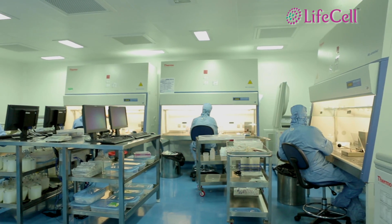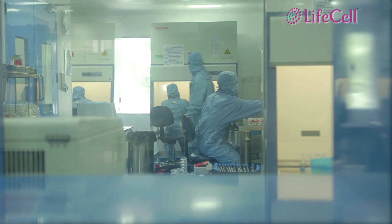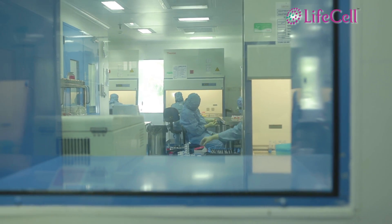LifeCell is the first stem cell bank in the country to be accredited by AABB for cord blood processing, and the second in the world to be accredited.